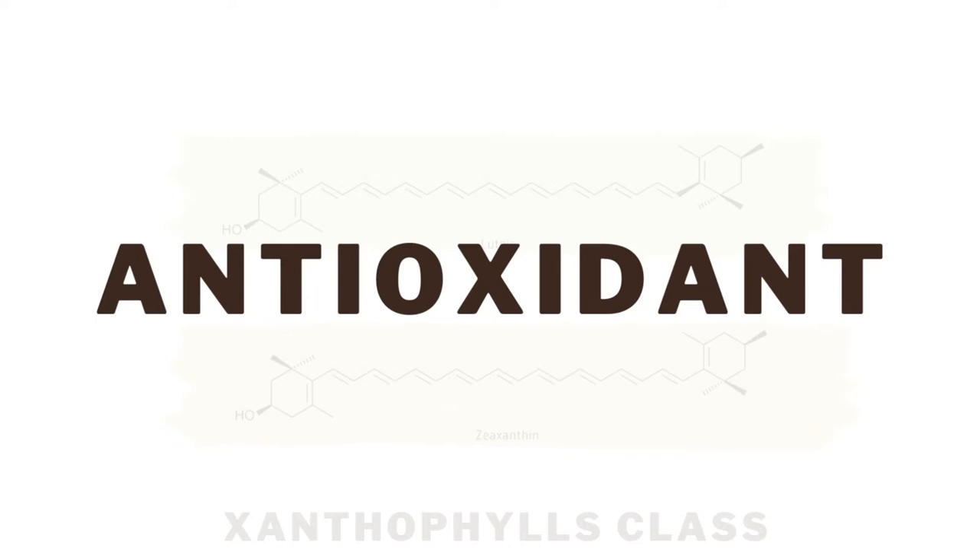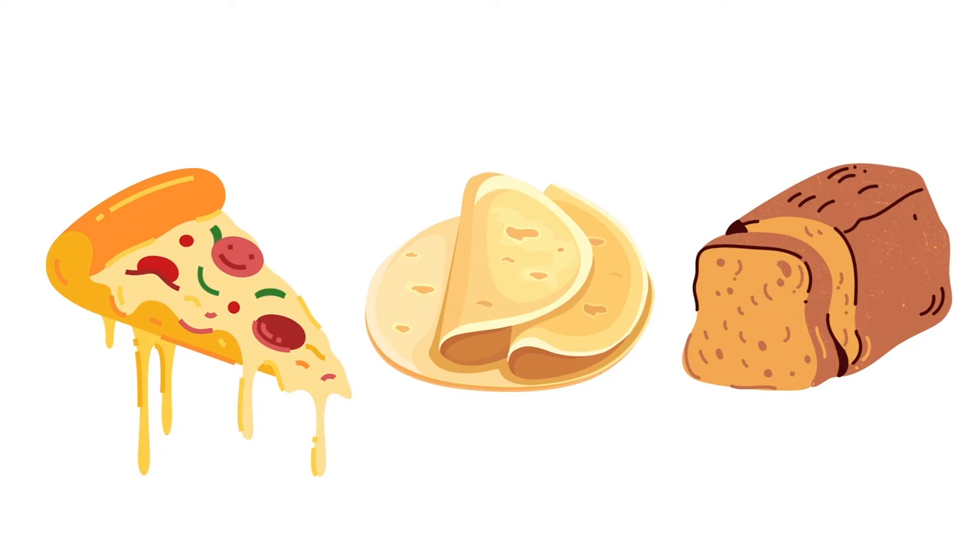You will see this hard wheat used in pizza, tortillas, and breads.